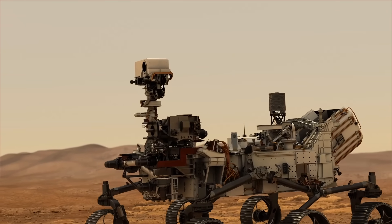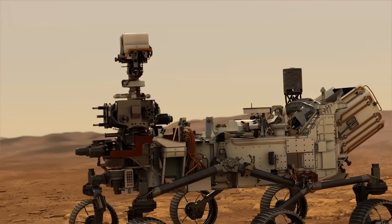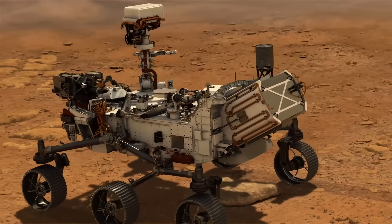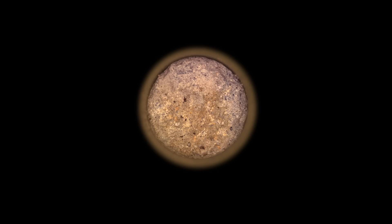Perseverance is on a mission to explore a geologically diverse location on Mars and collect samples for return to Earth. It's successfully collected 30 of a possible 38 samples, but sometimes it seems like Mars rejects these efforts. On this episode of Mars Guy.